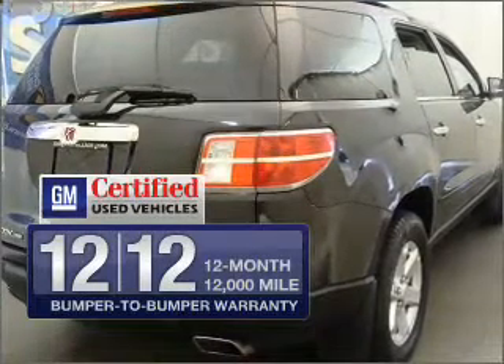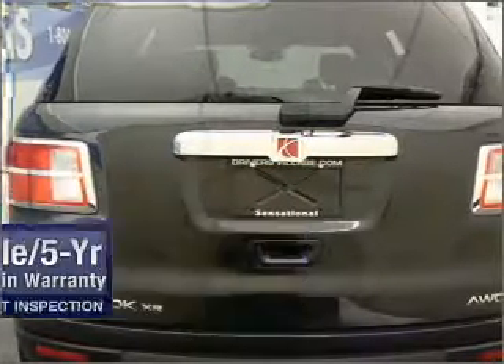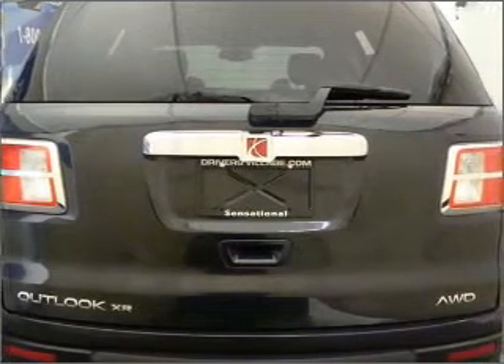GM certified, it comes with a transferable 100,000-mile, five-year powertrain limited warranty and a vehicle history report. Premium wheels lend a distinctive appearance.